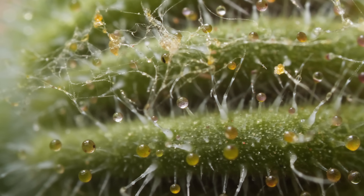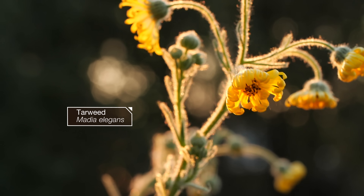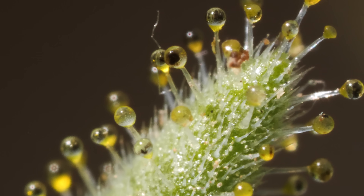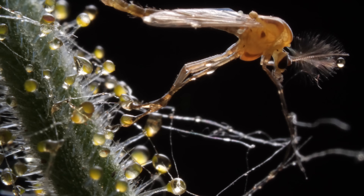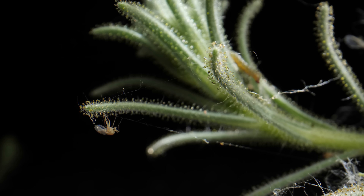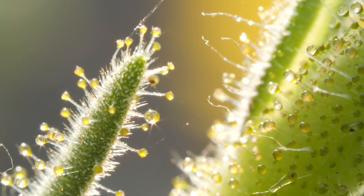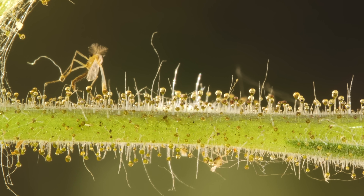Did the assassin bug have an accomplice? The scene of the crime is this tarweed. But what are these glossy droplets all over the place? A few nights back, this midge got trapped in them, and so did this other tiny fly. Turns out, the tarweed lured them with these sweet, lemony droplets. This plant is an insect graveyard.